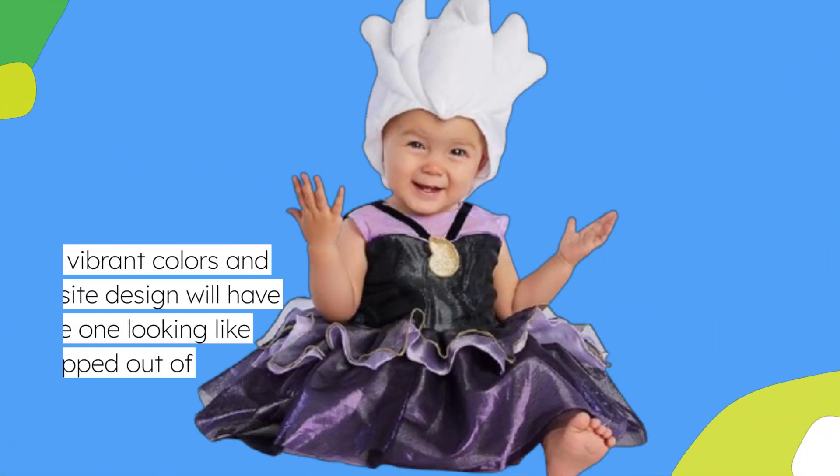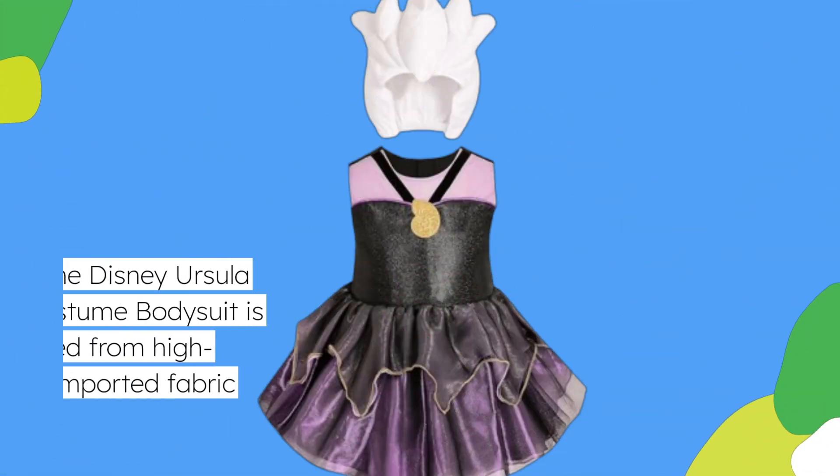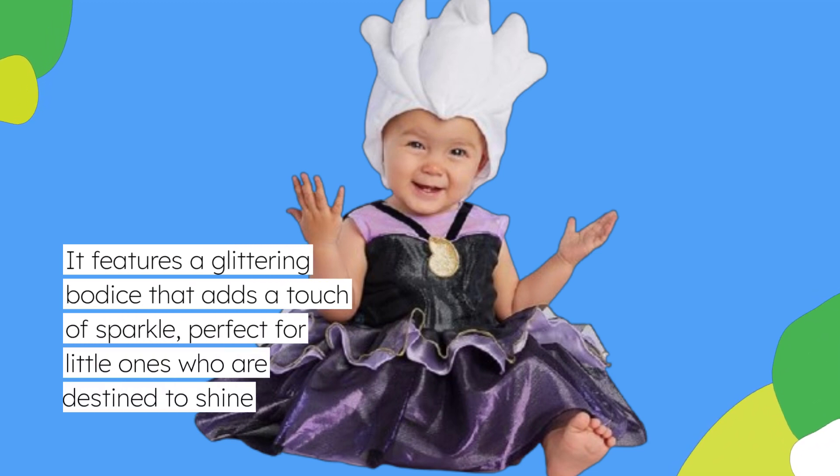The vibrant colors and exquisite design will have your little one looking like they just stepped out of the sea. The Disney Ursula Costume Bodysuit is crafted from high quality, imported fabric, and features a glittering bodice that adds a touch of sparkle, perfect for little ones who are destined to shine.